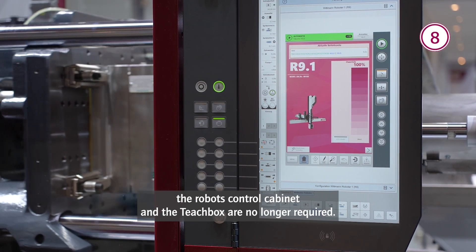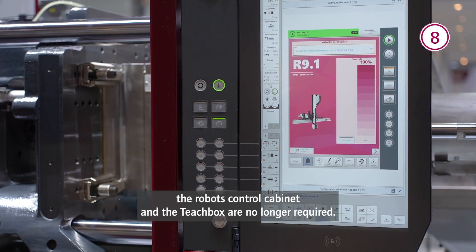When fully integrated into the Wittmann machine, here with an EcoPower 110 with a B8X control, the robot control cabinet and the teach box are no longer required.